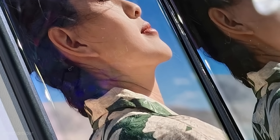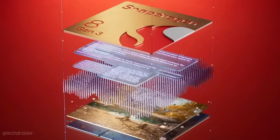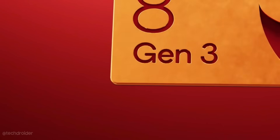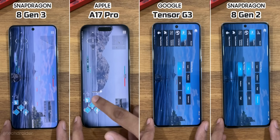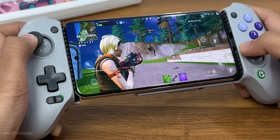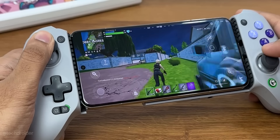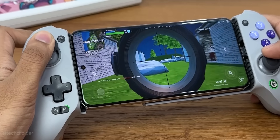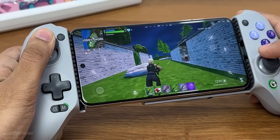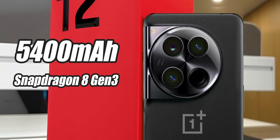OnePlus is still using a curved edge panel — something missing in Pixel, iPhone, and Samsung devices. This device is powered by Qualcomm's latest Snapdragon 8 Gen 3, which is very powerful and power-efficient. In battery tests the 8 Gen 3 did really well, so with the 5400mAh battery, 8 Gen 3 power, and Tiangang cooling system, the OnePlus 12 is going to be one of the most powerful and efficient flagships.